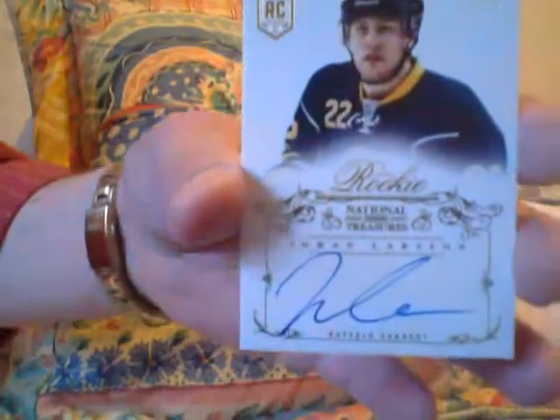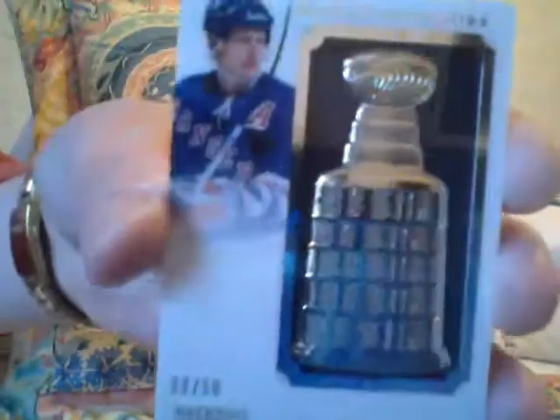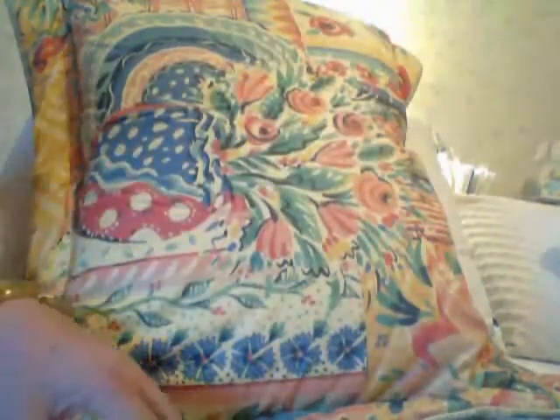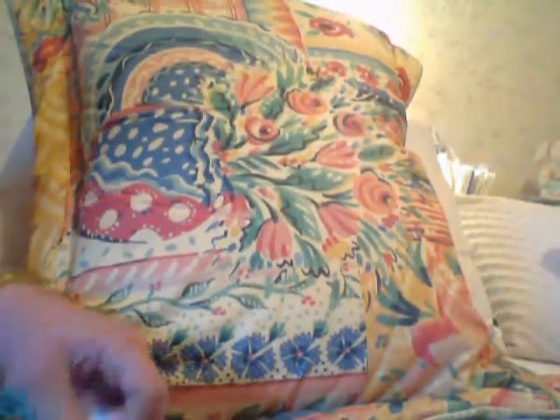Then I got a Johan Lawson rookie autograph, number 25. I got an Adam Graves buried treasure — Adam Graves as a Ranger. I used to love him; he played on the last Stanley Cup winner of the Rangers. Those are hard to get. And I got a booklet of Girgensons — autograph patch or jersey booklet. Got a redemption.